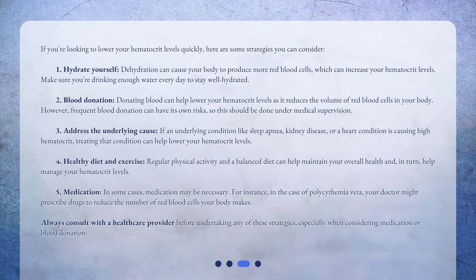If you're looking to lower your hematocrit levels quickly, here are some strategies to consider. Number one: hydrate yourself. Dehydration can cause your body to produce more red blood cells, which can increase your hematocrit levels. Make sure you're drinking enough water every day to stay well hydrated.